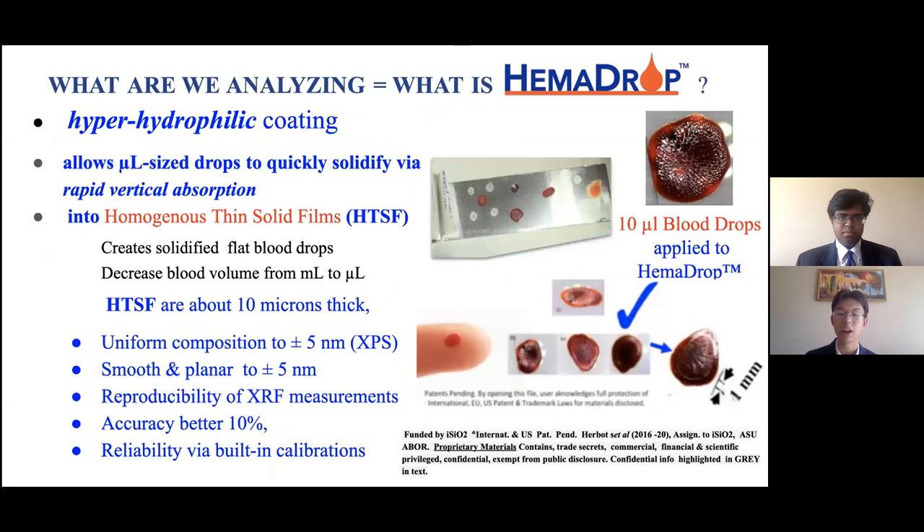What exactly are we analyzing, and what is HemaDrop? HemaDrop is a hyperhydrophilic coating that allows microliter-sized blood droplets to quickly solidify via rapid vertical absorption into homogenous thin solid films. These HTSFs are uniform, smooth, and planar as we see on the side. These allow us to have reproducible results of XRF measurements with accuracy better than 10%, and our built-in calibrations also allow for reliable results.